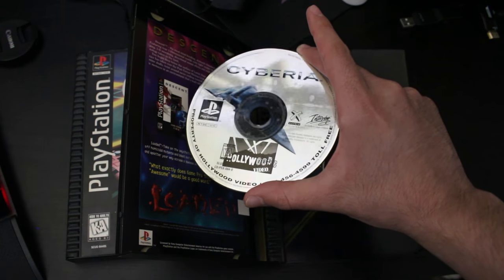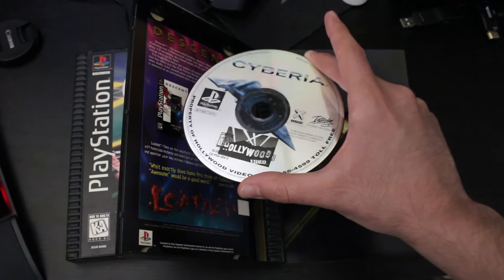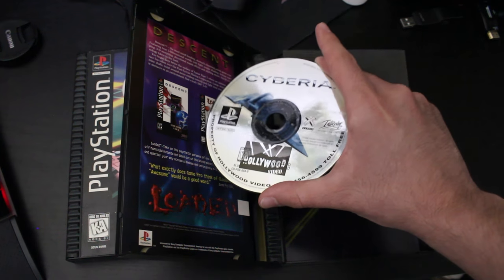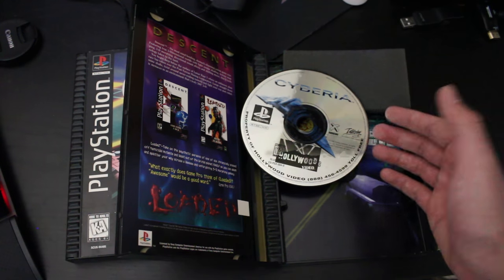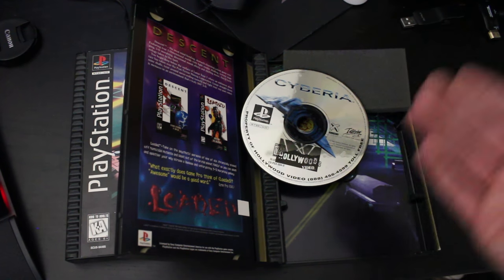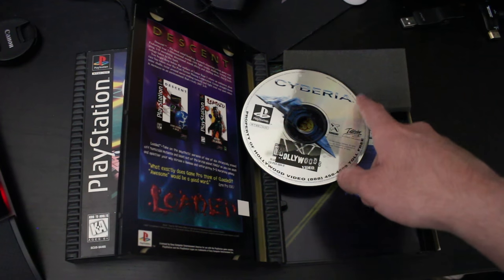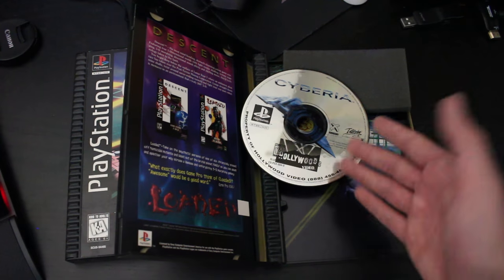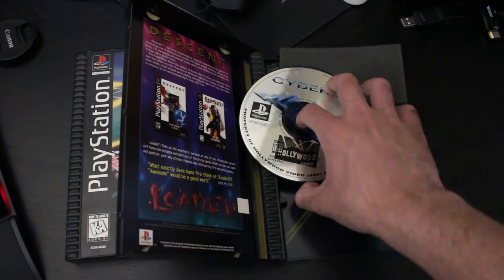Many video rental shops, at least in the U.S. and many other places, would normally slap these stickers on cartridges, discs, anything like that. The unfortunate thing with this sticker is not only it looks ugly, but if you try to remove it, you can actually damage the disc itself because the layer of data is right here — it's pretty much a wedge between the label and the back side.